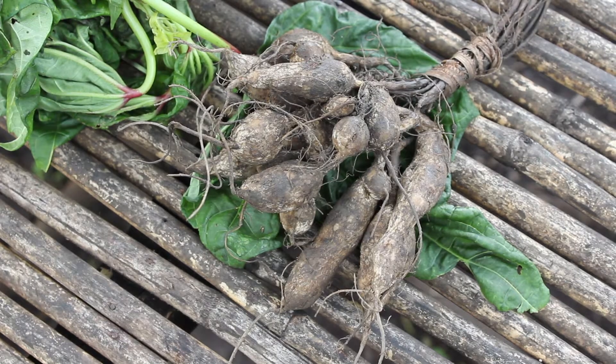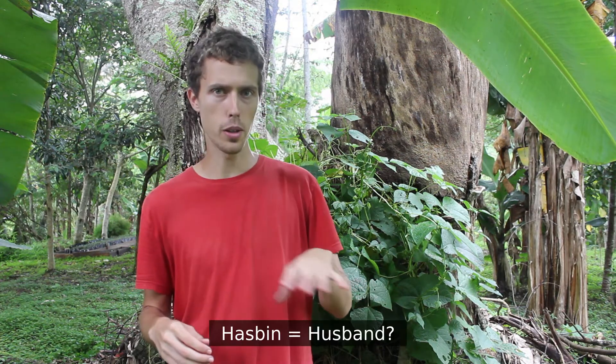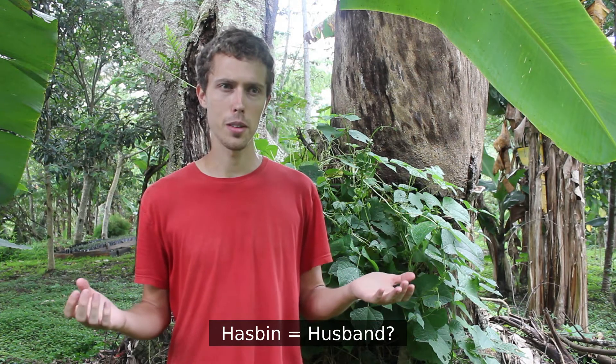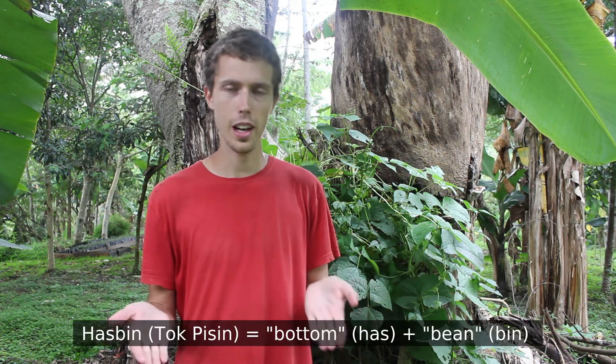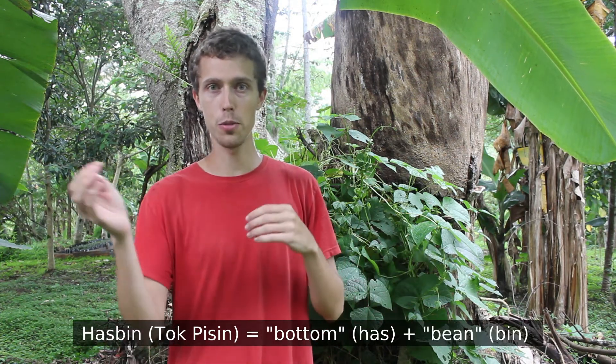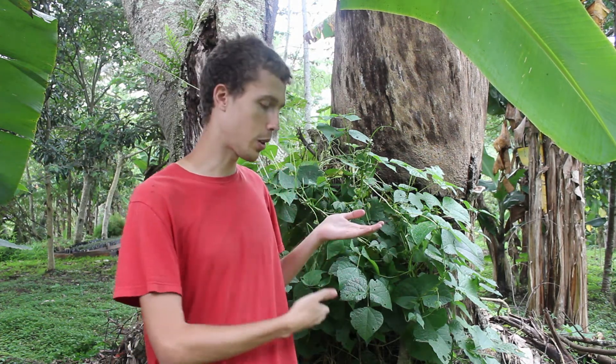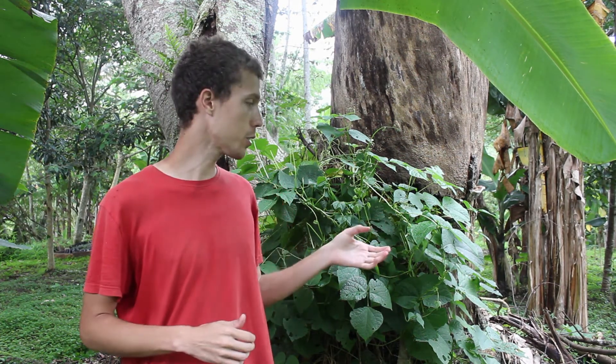This root is actually where it gets its local name — 'has bean.' For a while I misunderstood and thought they were saying 'husband plant,' and ask as I might, I couldn't figure out why. But it turns out 'has bean' is Tok Pisin for 'bottom bean,' because it's a bean where, unlike most beans, you can also get something from the bottom.